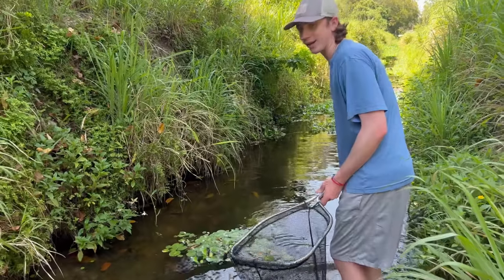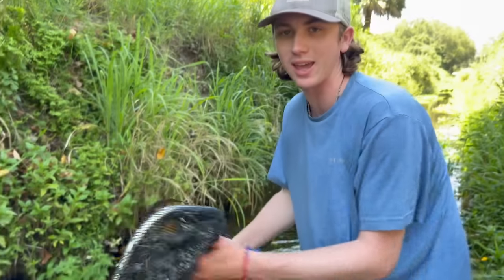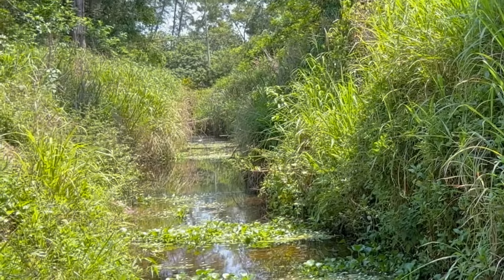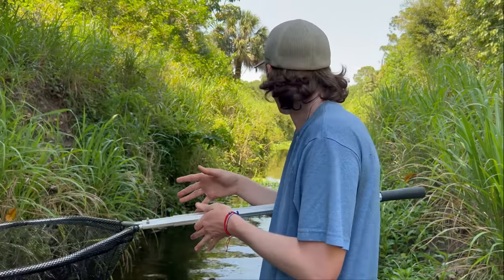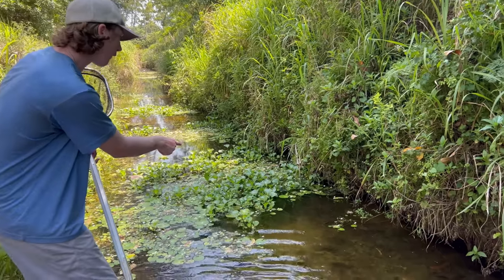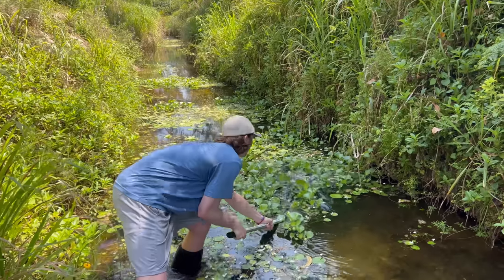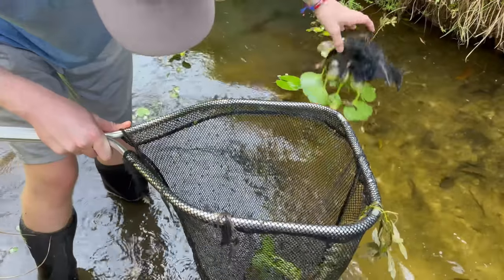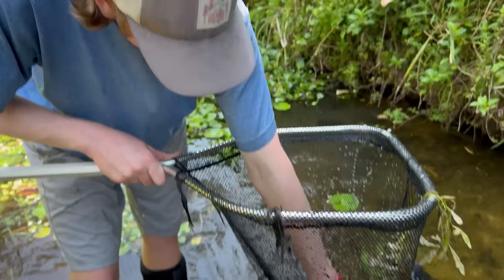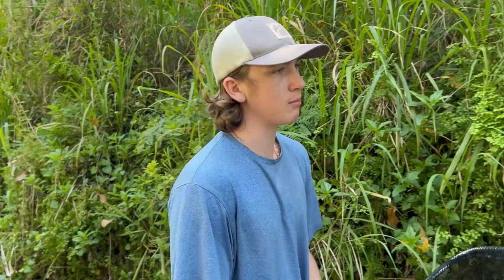We're gonna walk down this creek and see what we can get — didn't get anything there but that's the name of the game. It gets really deep one way and really shallow the other. There's a ton of fish right up under these plants — I'm just gonna net right here. I might have gotten them! Look how big that shrimp is — that is a ghost shrimp right there, that's actually pretty cool.